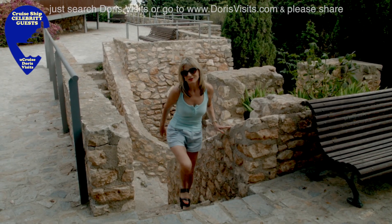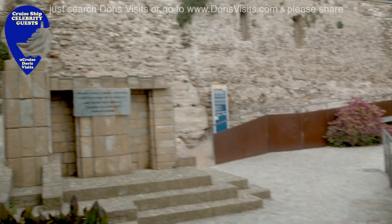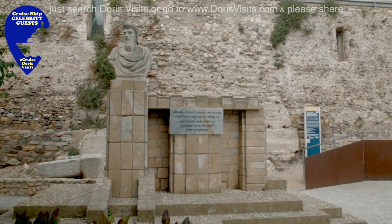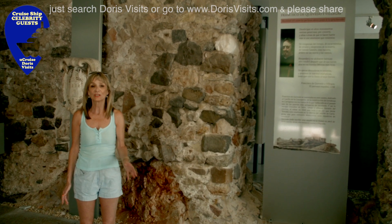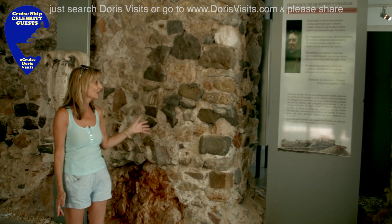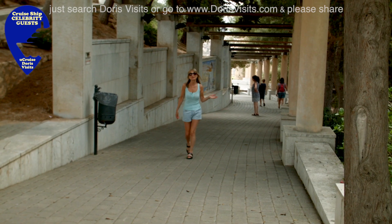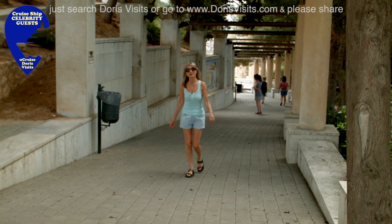You don't need to wear a Fitbit to know you've done a few steps here. The Castle of Conception is a 13th century castle. When you get to the top, you can buy a ticket for €3.75 and go and visit the rooms and museums inside the castle.